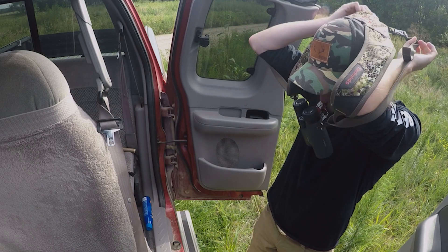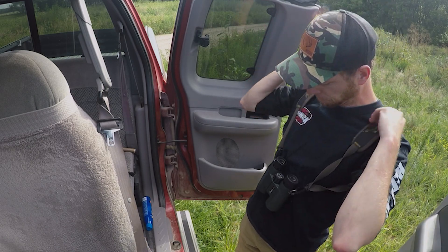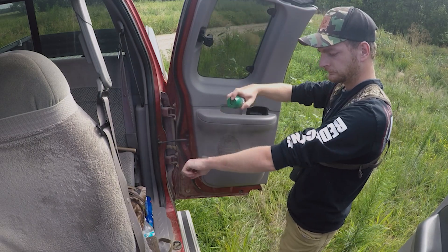Out here again today doing some more scouting. This is the third of three properties right here in this area. It's kind of amazing how similar they all are but yet how different they all are. They're all in the same area but pretty different as far as habitat goes. Got a lot more CRP, open river bottom type habitat — different than all the other stuff we've scouted this year. Excited to get in here on this pretty big property.